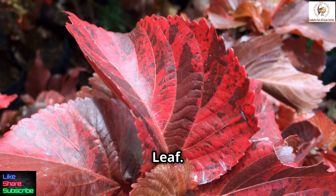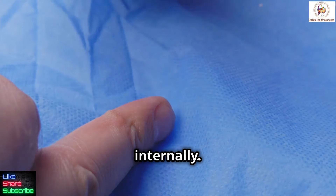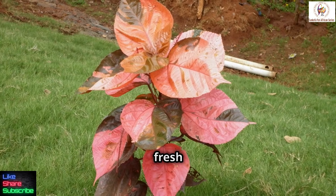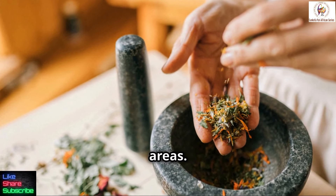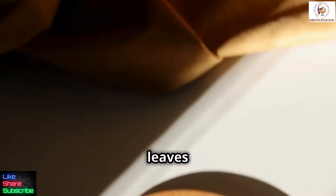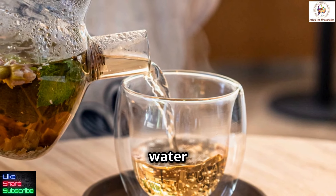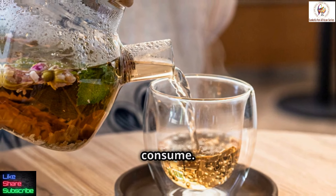How to prepare copper leaf. Copper leaf can be used both topically and internally. Here are a few common preparation methods. For a poultice, simply crush fresh leaves and apply them directly to wounds or affected areas. If you're making an infusion, steep dried or fresh leaves in hot water to create an herbal tea. And for a decoction, boil leaves in water to extract their beneficial compounds, then allow it to cool and consume.